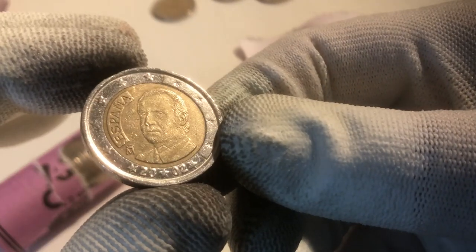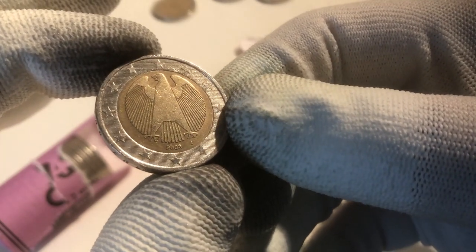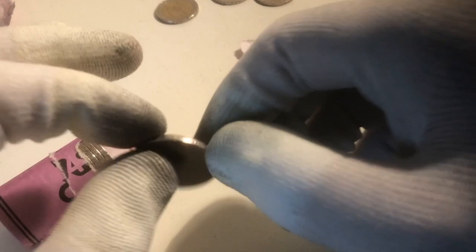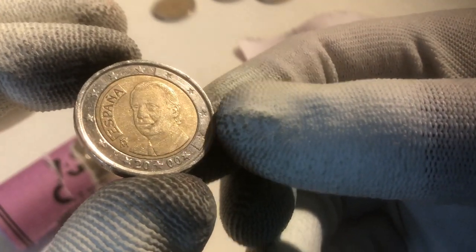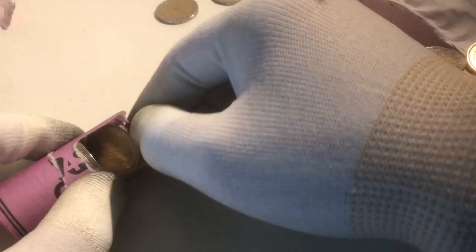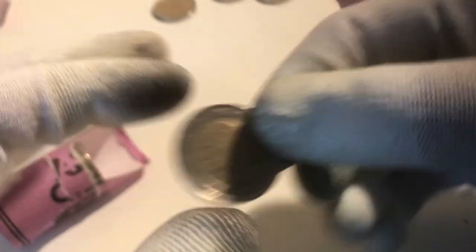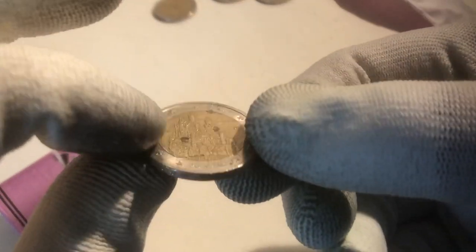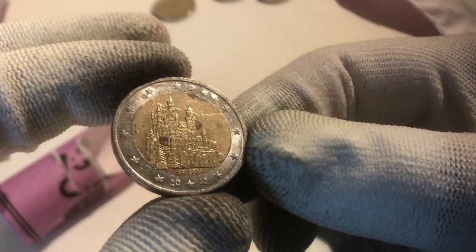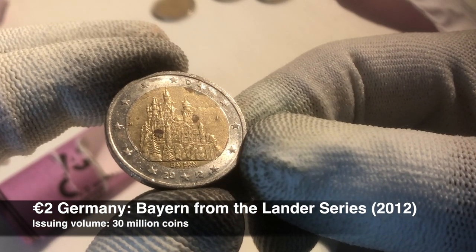We continue with a coin from Spain from the year 2002. And the next one is a coin from Germany from the year 2003. Here we have a coin from Spain from the year 2000. And the next one is a coin from France from the year 2001. We continue with a coin from Belgium from the year 2011. And here we have a very shiny coin and it's a commemorative — from the Bundesländer series, from Bayern, from the year 2012.